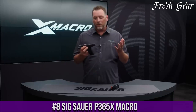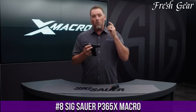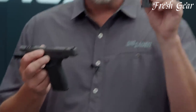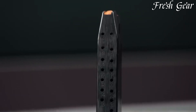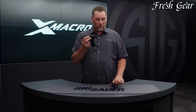The Sig Sauer P365X Macro is a compact and feature-rich handgun that offers exceptional versatility and performance. With its compact size and lightweight design, the P365X Macro is highly concealable, making it an ideal choice for everyday carry. The pistol features an extended slide and barrel, providing increased sight radius and improved accuracy.